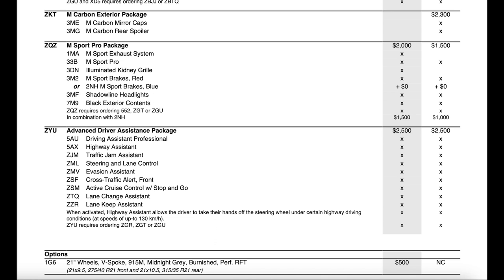The Advanced Driver Assistance package is $500 more than it was last year, and it comes with the new iDrive 8 system allowing hands-free driving up to 130 kilometers per hour. On the last generation with iDrive 7, this was only up to 60 kilometers per hour.